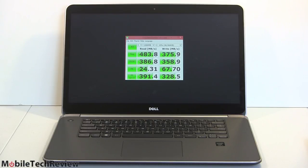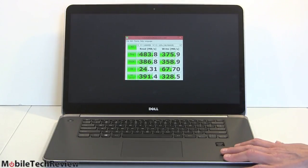Geekbench 3: 3194 for single-core and 11,493 for multi-core — about twice as fast compared to a Core i5 Ultrabook. So for those of you doing demanding tasks — compiling hundreds of thousands of lines of code, CAD work, 3D modeling, or HD video editing — this is a good machine. I know some of you try to cram that into a dual-core Ultrabook, and it's just going to be laggy and slow. This machine has the horsepower.